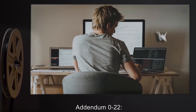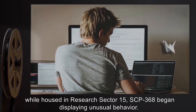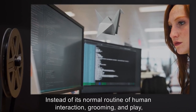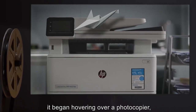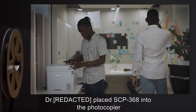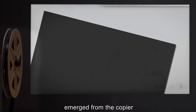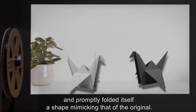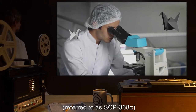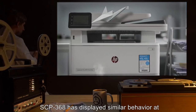Addendum: On a date undisclosed, while housed in Research Sector 15, SCP-368 began displaying unusual behavior. Instead of its normal routine of human interaction, grooming, and play, it began hovering over a photocopier, flattening itself whenever SCP personnel approached. A doctor placed SCP-368 into the photocopier and made a copy, upon which another sheet of paper of identical pattern but different hue emerged from the copier and promptly folded itself into a shape mimicking that of the original SCP-368. The new specimen, referred to as SCP-368-Alpha, resumed usual behavior.